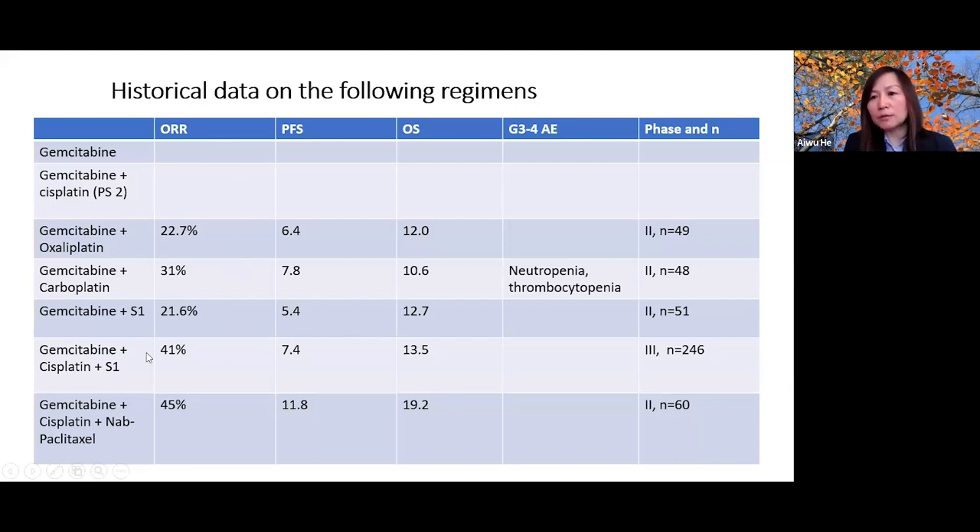For robust younger patients where resection might be possible if the tumor shrinks, triplet regimens have been developed to boost response rates. Gemcitabine-cisplatin plus S1 has shown a response rate as high as 41% in an Asian study, and gemcitabine-cisplatin plus nab-paclitaxel showed a 45% response rate in a phase 2 study. We need good safety data on triplet combinations combined with immunotherapy.